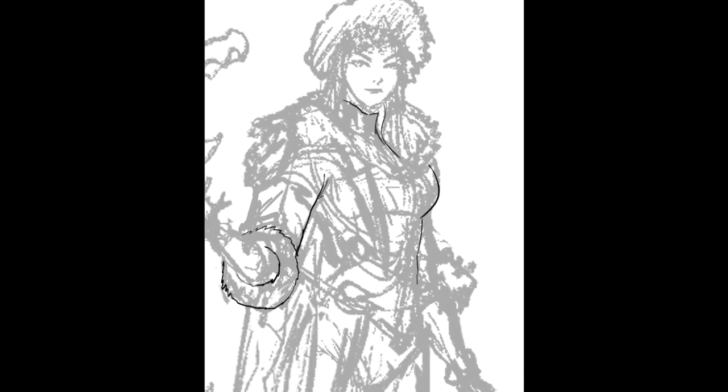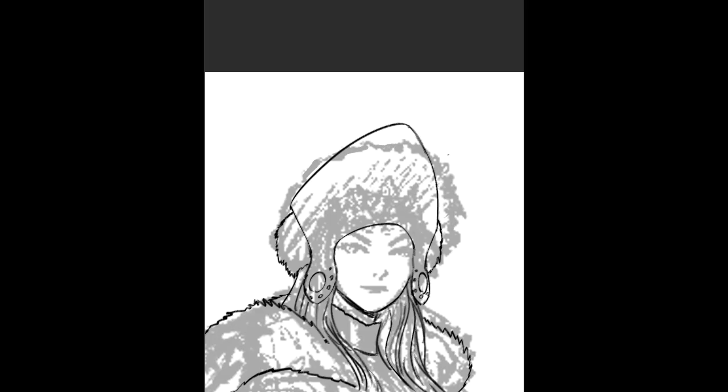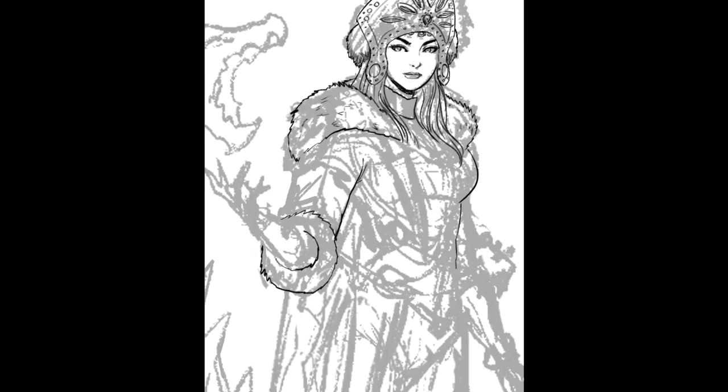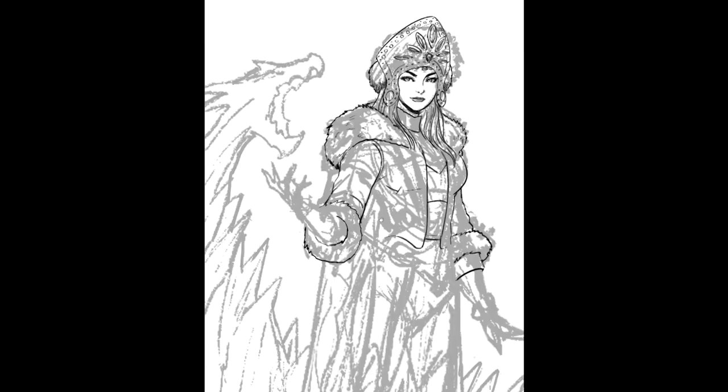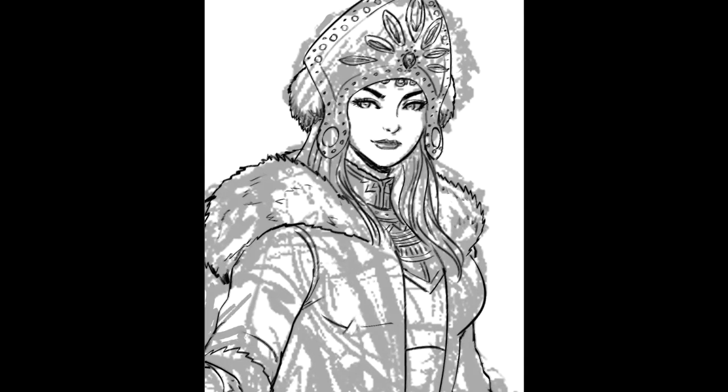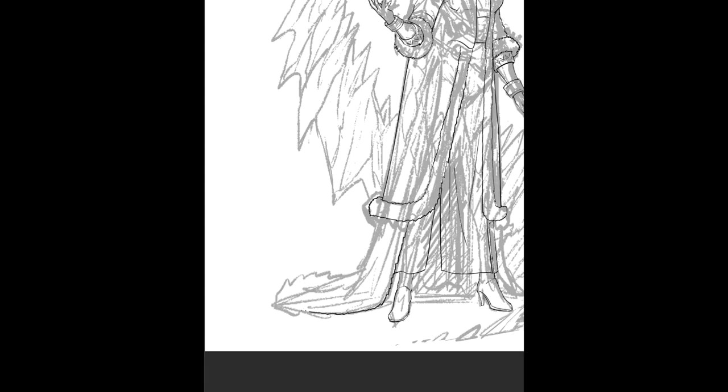Hey everybody, this is Arturo and this is a quick time-lapse video I made of the latest character in the Legend of the Bear and the Fox series. It's a personal project I've been working on for quite some time, where I mix the legends of King Arthur and Robin Hood, and I'm also including characters from well-known fairy tales.